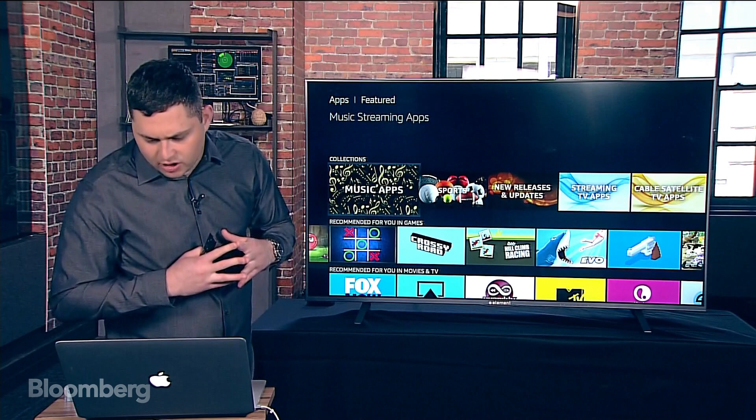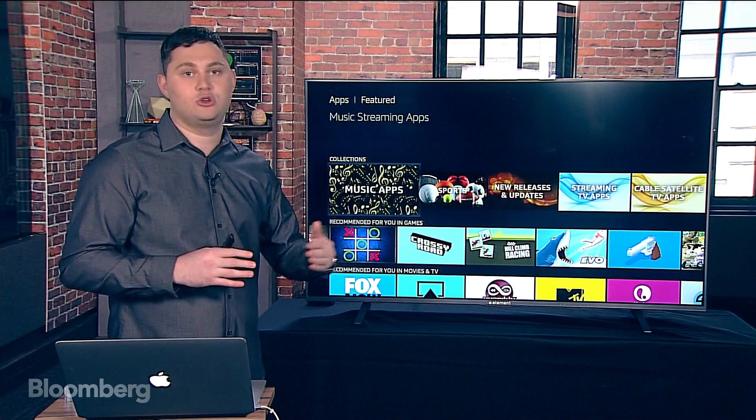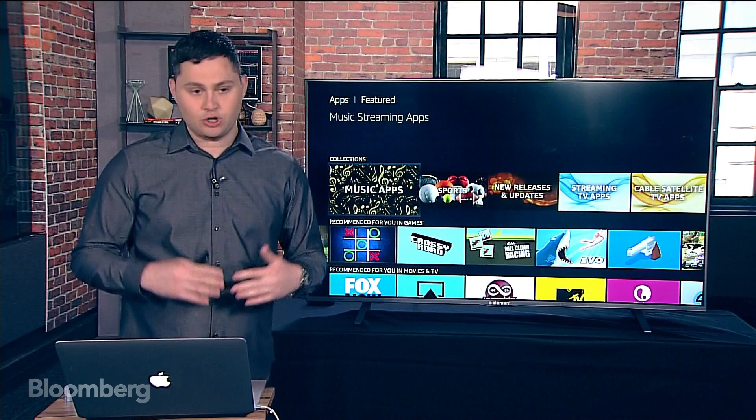One more question: can you access social media? It depends on what apps are available for your favorite networks. There's a Twitter app and YouTube. Pretty much whatever is on the app store is accessible. So this was the Amazon Fire TV 4K edition with Element — an Amazon TV set-top box built into the TV. Hope you enjoyed, and we'll see you next time. Thanks so much.